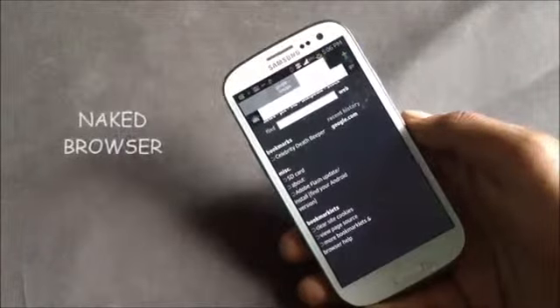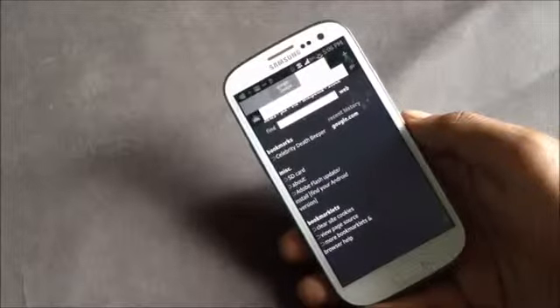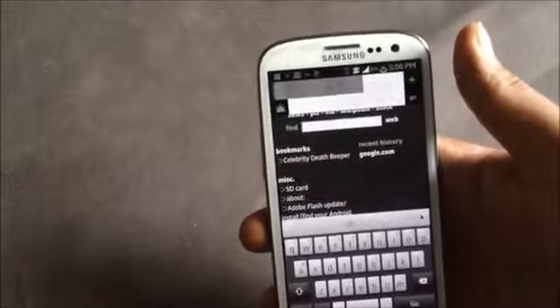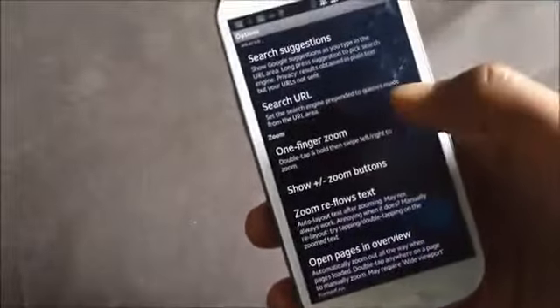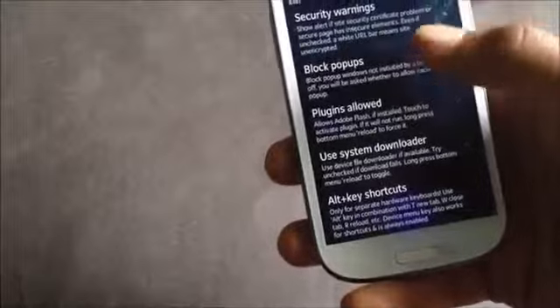First we have the Naked Browser. It's a very light browser and its size is only about 100 KB. In this browser you'll have all the features like adding multiple tabs or one-finger zoom. It has a minimal design and also has the option for desktop view, and in the settings you have various options including one-finger zoom.